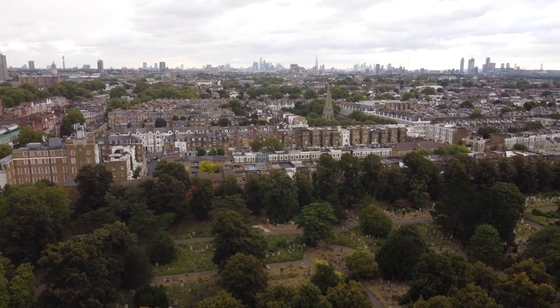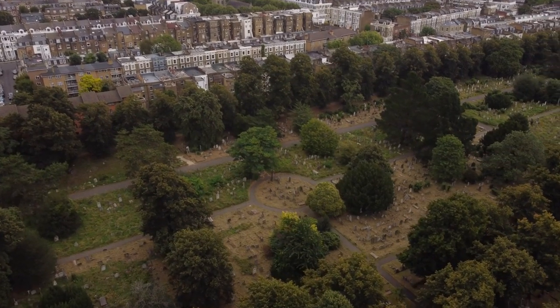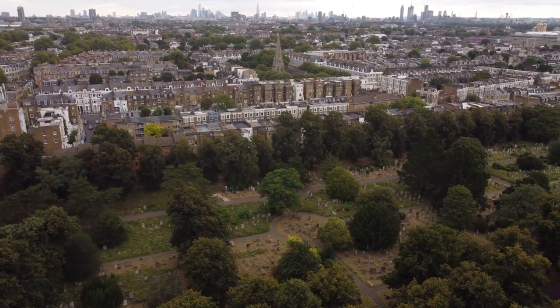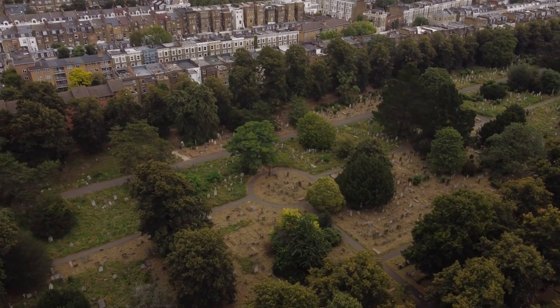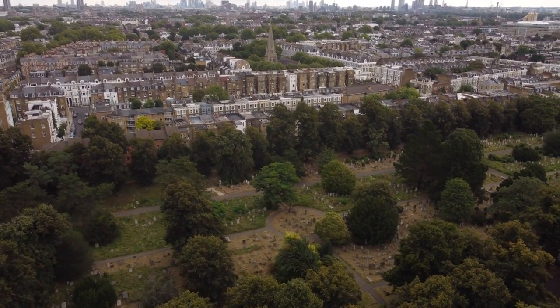Brompton Cemetery. A hidden gem in the heart of London, Brompton Cemetery is a Victorian-era burial ground and public park. Its tree-lined avenues, grand monuments, and abundant wildlife provide a peaceful retreat from the surrounding cityscape. Visitors can explore on foot or attend guided tours to learn about the cemetery's history and notable residents, including suffragist Emmeline Pankhurst and ornithologist W.T. Stern.